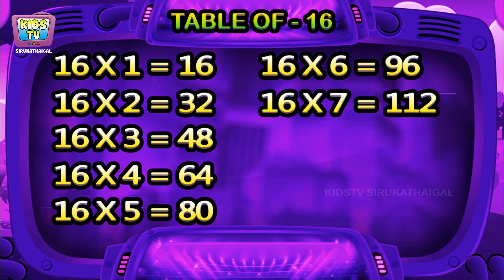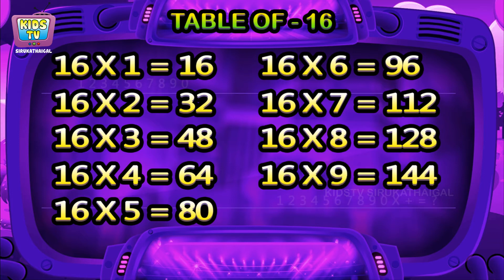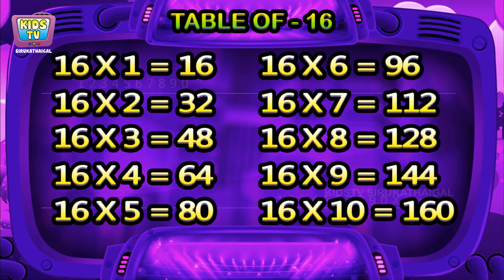16 sevens are 112, 16 eights are 128, 16 nines are 144, 16 tens are 160.